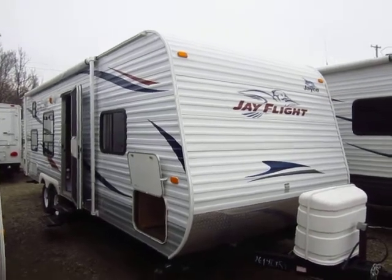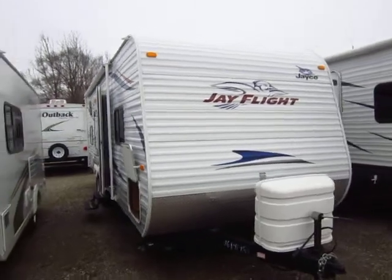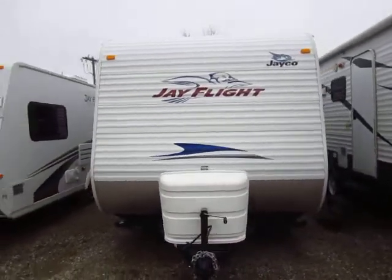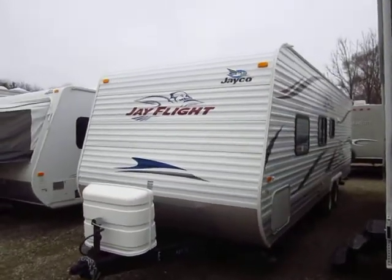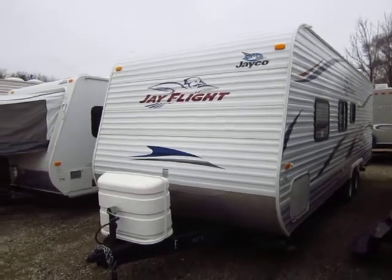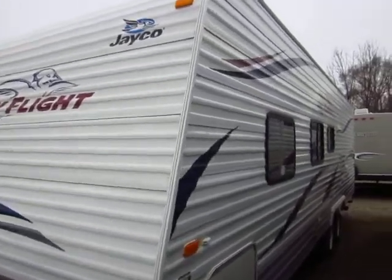The J-Flight 26BH came in on trade here at Halet RV of Coldwater, Michigan. Very nicely kept, one owner, used RV — no smokers, no pets that I can detect. We actually sold this new. They had a good time, used it for four or five years. When it came time to upgrade, we were the folks they came to see because we treated them right, and we try to do that every time.